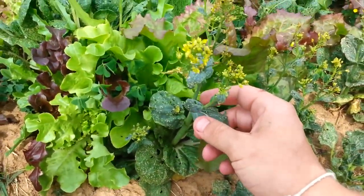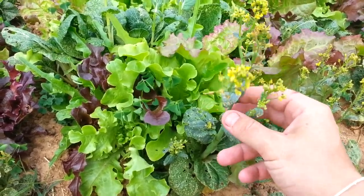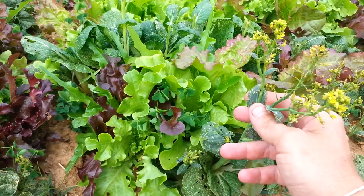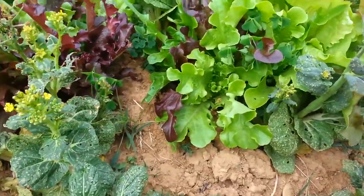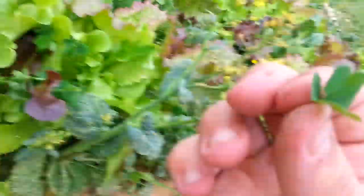I would be harvesting some nice bok choy right now — some nice little Japanese cabbage and stuff like that — but it's just been so dry and so hot here. This is what it's done. But everything happens for a reason. I even have some wood sorrel growing in here, which is real lemony wild stuff. Amazing — a little bit of lettuce with that.